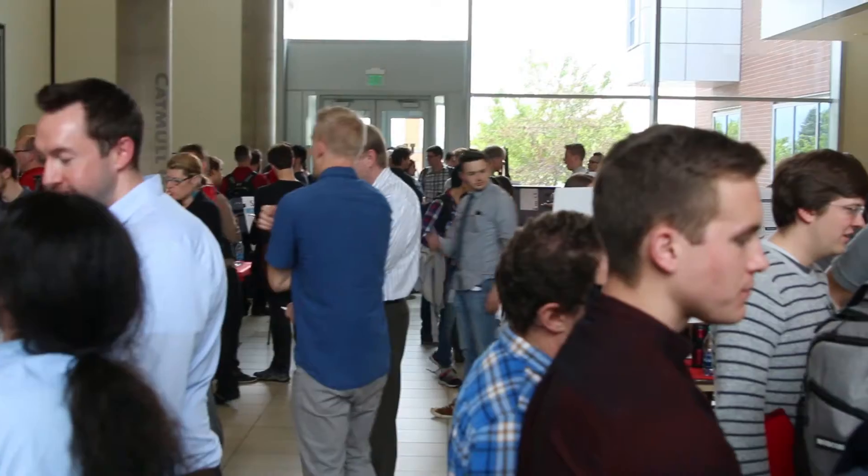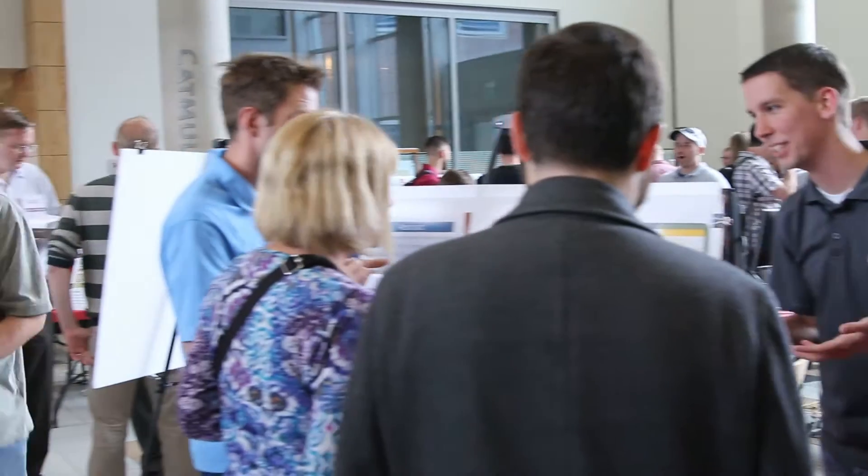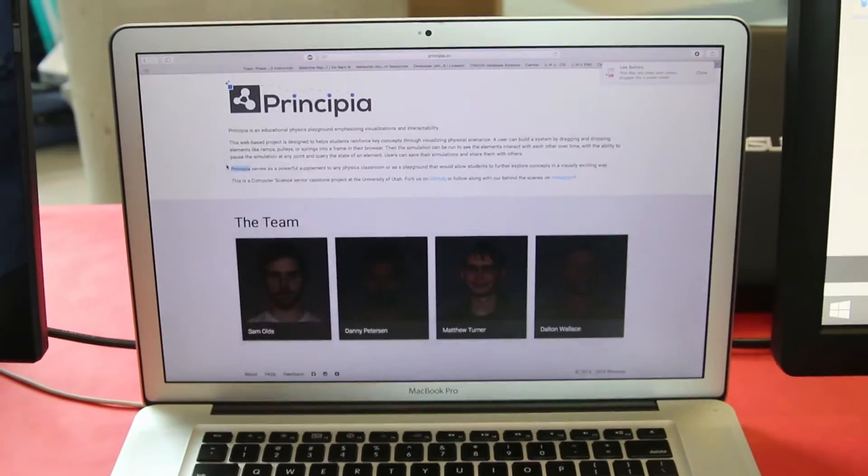Demo Day is a chance for them to show off in teams the work that they've been doing throughout the year as their capstone project. I thought this was a great opportunity for students to exercise their skills, to show off what they've learned, and to also implement any real-world skills that they've developed.